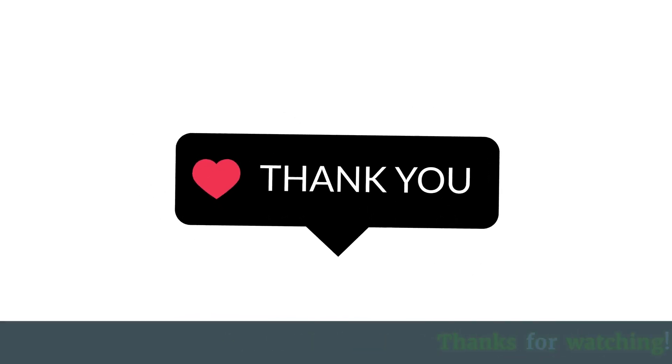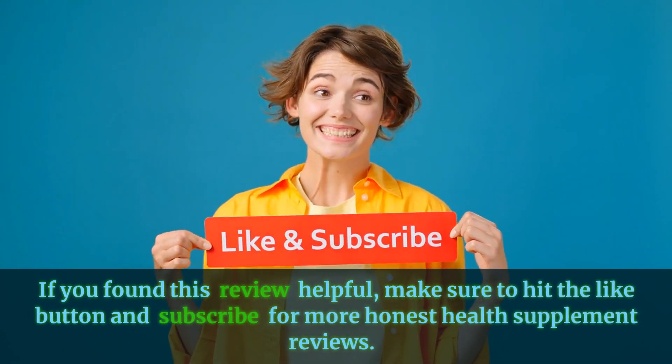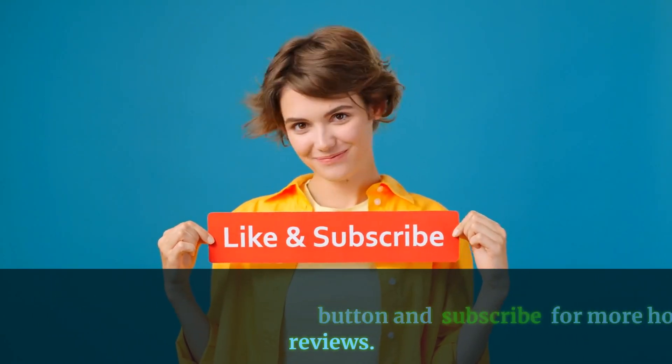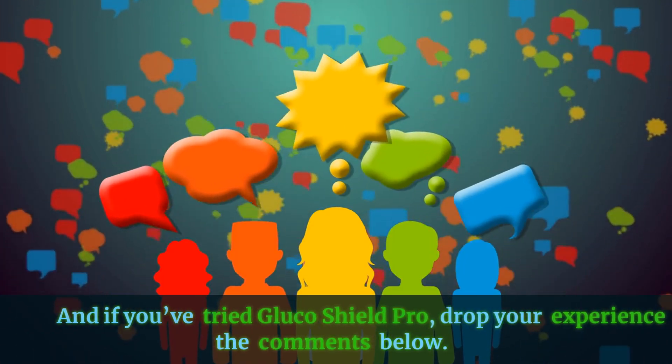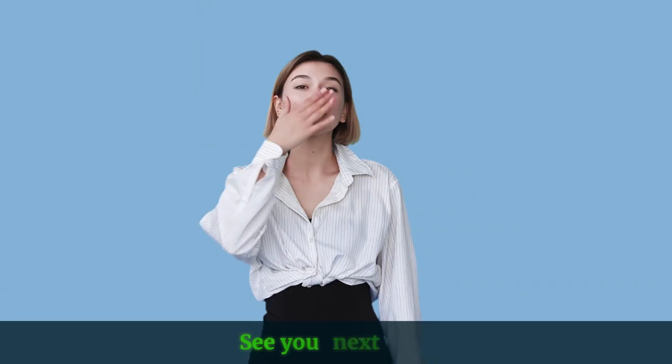Thanks for watching. If you found this review helpful, make sure to hit the like button and subscribe for more honest health supplement reviews. And if you've tried Glucose Shield Pro, drop your experience in the comments below. See you next time.